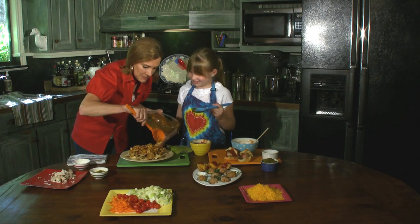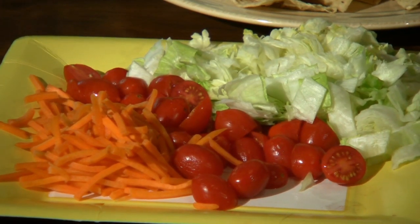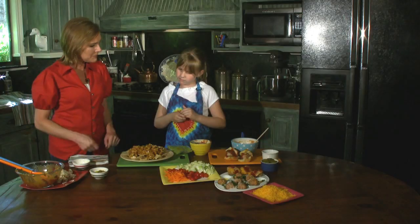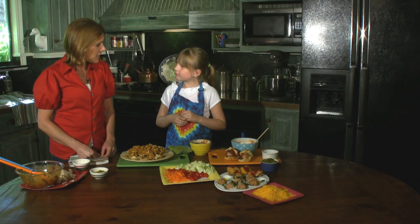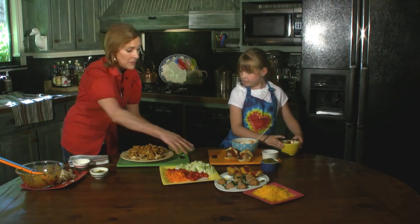Let's take a look at what we've got: lettuce, tomatoes, and — I know something you don't typically find on nachos — carrots! But I love carrots on it. I think it's a great way to get some more veggies in. Do you want to help me put some lettuce on there? Of course!